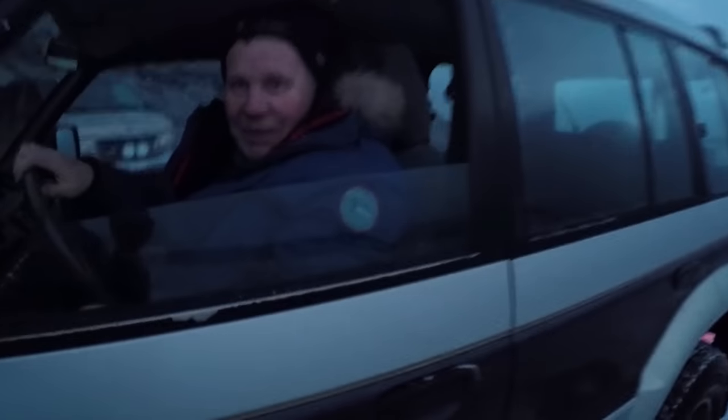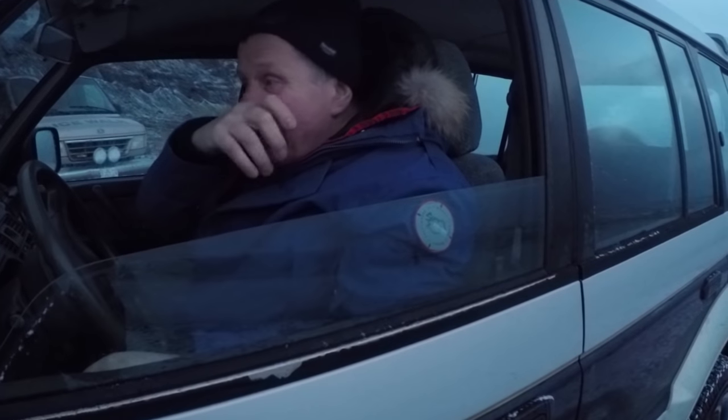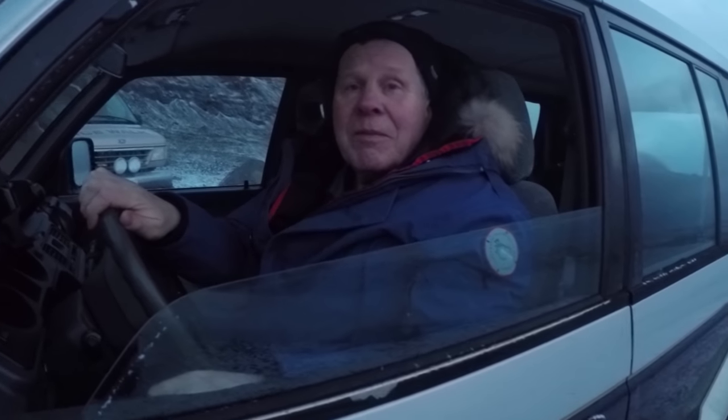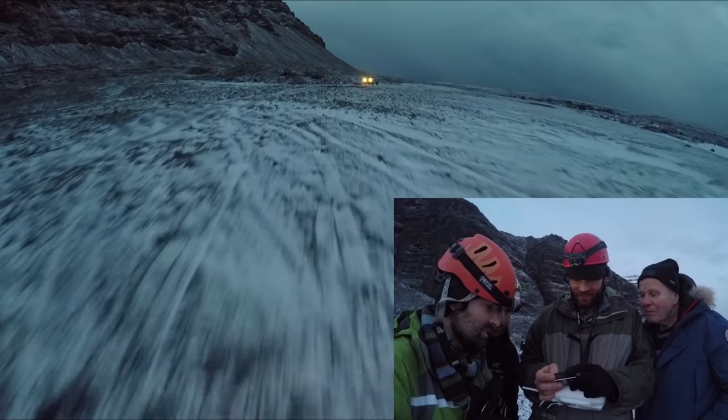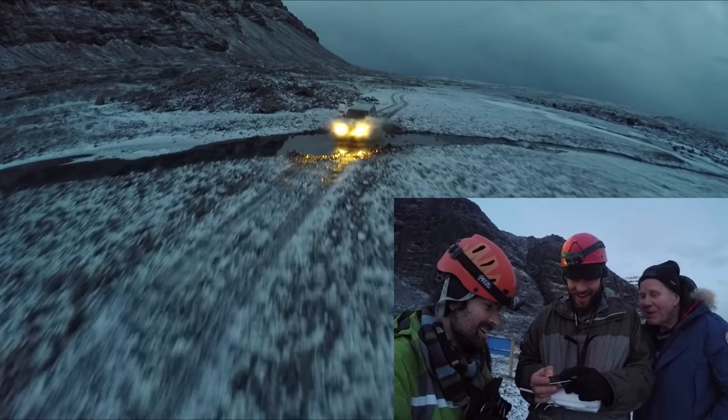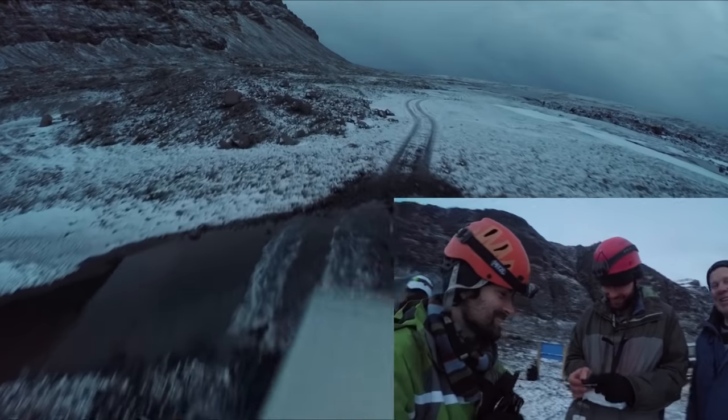That big splash — did we capture it, or was the drone over the car? No, it was in front still. Can we check it out? Nice. Success.